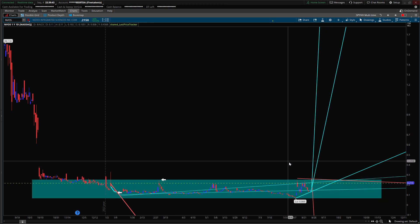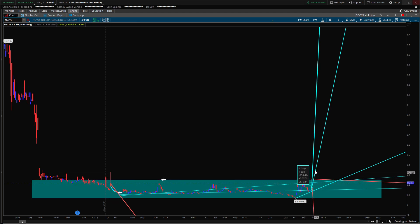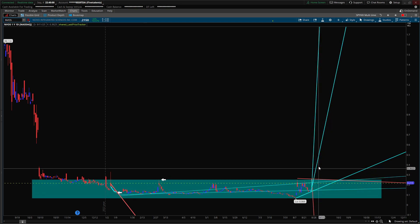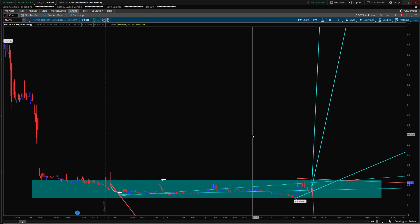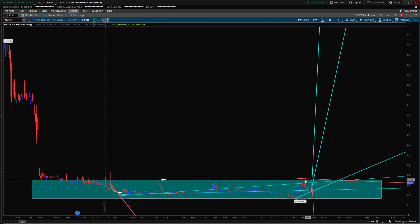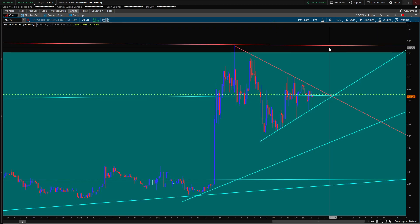We're at the upper end of this range right now. Of course we always think we're on our way up — they thought that here, and they thought that here too. The momentum player in me says if it breaks this trend line I'd get into it and have that as my stop loss. But this trend is awfully steep — usually when a trend gets really steep it comes down really fast. I'm not getting excited over NVOS until it breaks 0.25.